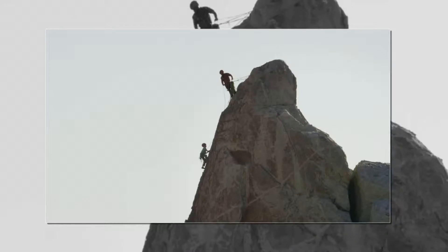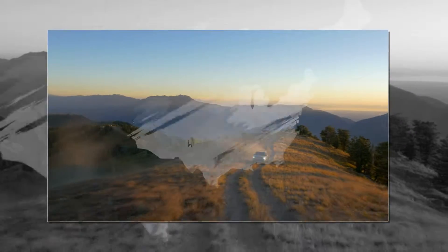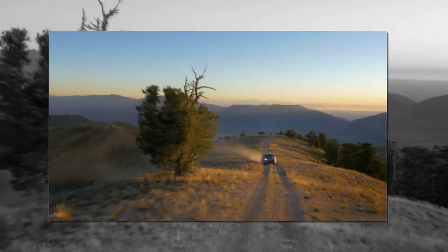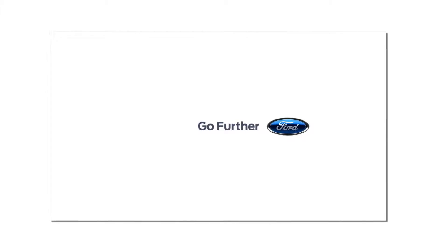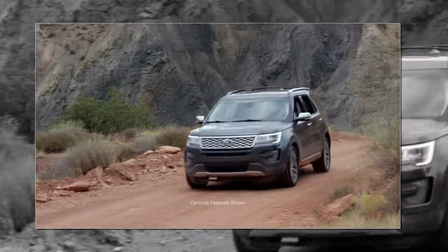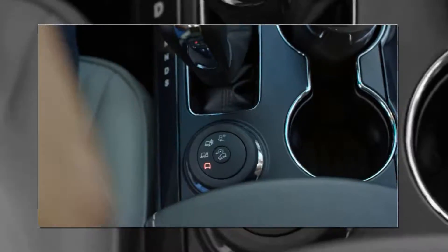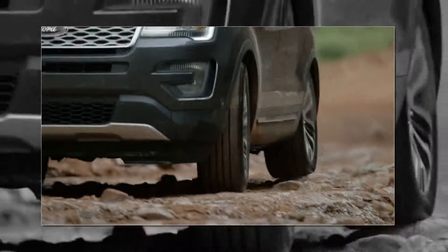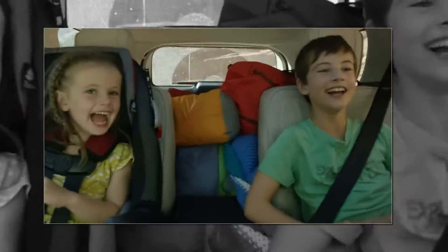This is a deeper, fuller, bigger adventure than I've ever been on. When the road gets rough, just turn the knob to match the terrain, and you'll have control over virtually any surface. It's engineering we can all love.